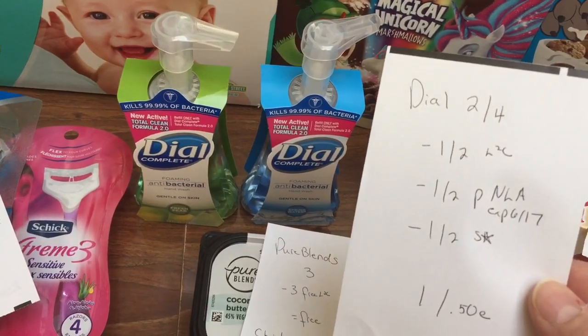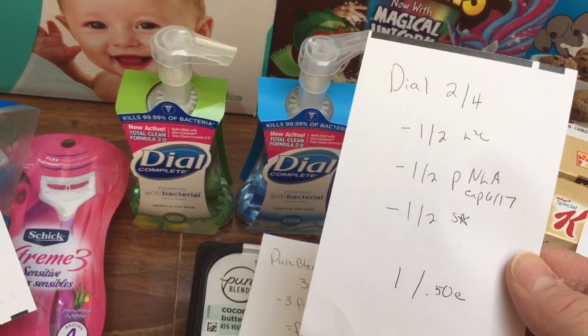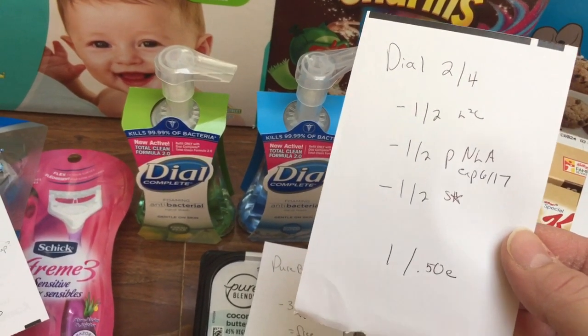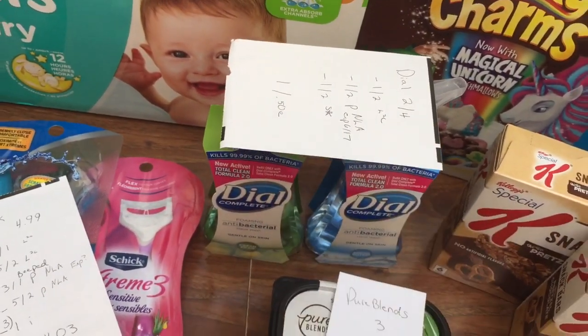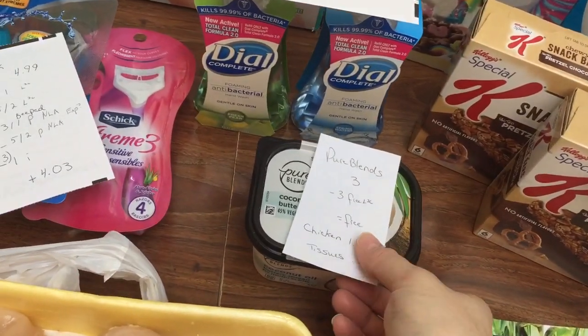The Dial Handsoap is $2 for $4. I used a $1 off two Load to Card, a $1 off two printable that's no longer available expiring on the 17th, and a $1 off two Saving Star, making those $1 or $0.50 each. I have a lot of printables that were expiring so I tried to come up with some good deals.